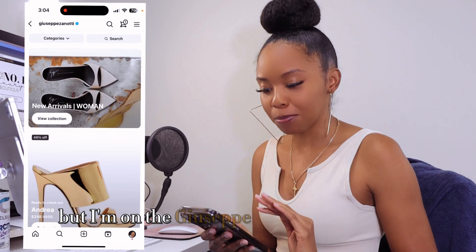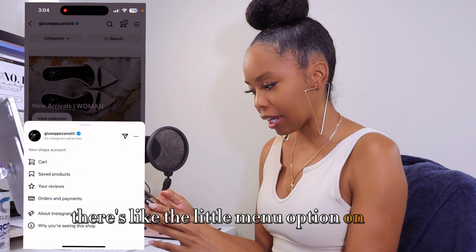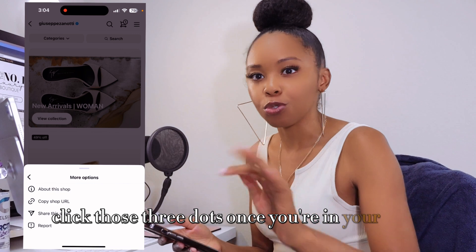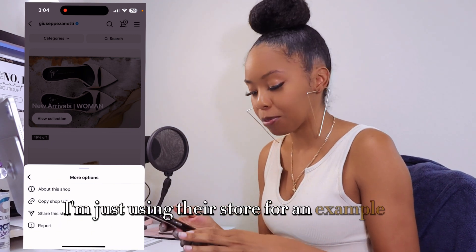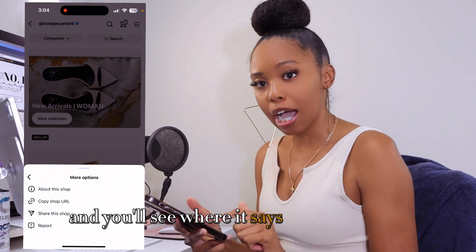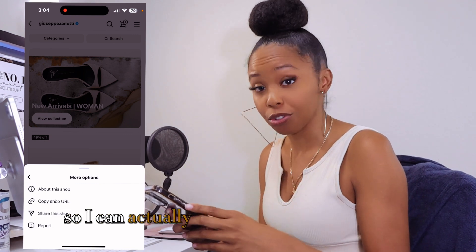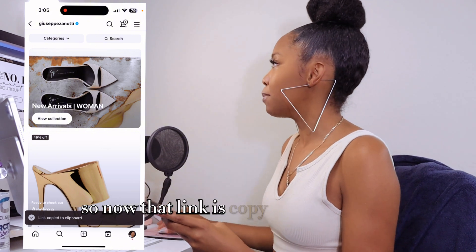So, the Giuseppe store — in the corner there's a little menu option. Click those three lines first, then you'll see those three dots. Click those three dots once you're in your store. Don't go to just anyone's store — I'm just using their store as an example — but you're going to click on those three dots and you'll see where it says 'Copy Shop URL.' So go ahead and copy the shop URL, and now that link is copied.